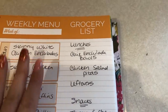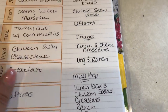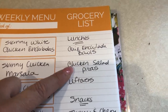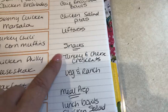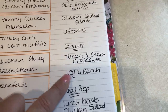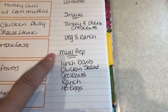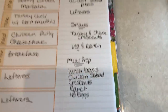Instead of using the planner for a grocery list, I jot out what I want for lunches and snacks and do a rough meal prep. Lunches this week will be chicken enchilada bowls, chicken salad on pitas, and any leftovers from dinners. For snacks I'm going to make some turkey and cheese crescents and some skinny kitchen ranch with veggies. Meal prep items include lunch bowls, chicken salad, crescents, ranch, and hard-boiled eggs.